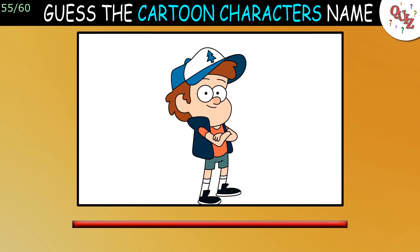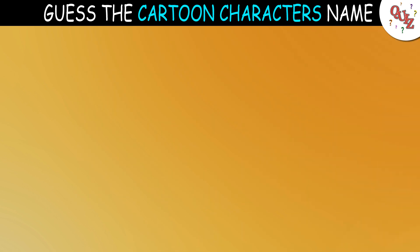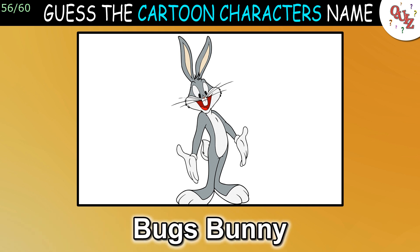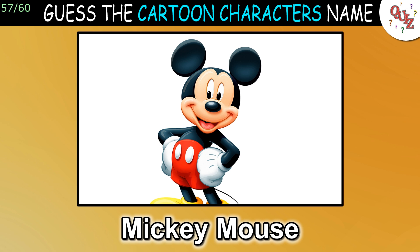Question 55: Oh wow, who was that? The answer is Dipper Pines — I wouldn't have guessed that. Question 56: You should know this character, I think. The answer is Bugs Bunny. Question 57: This might be the most recognizable character yet. The answer is Mickey Mouse.